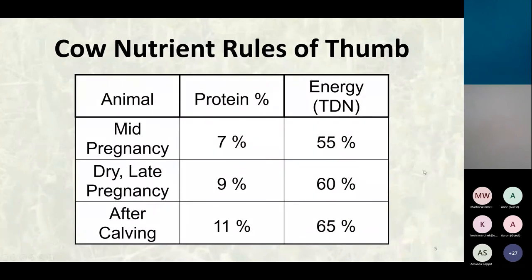Rules of thumb I use: mid-pregnancy, late pregnancy, and after calving, we're looking at 7, 9, and 11 percent protein, and energy levels of 55, 60, and 65 percent TDN.